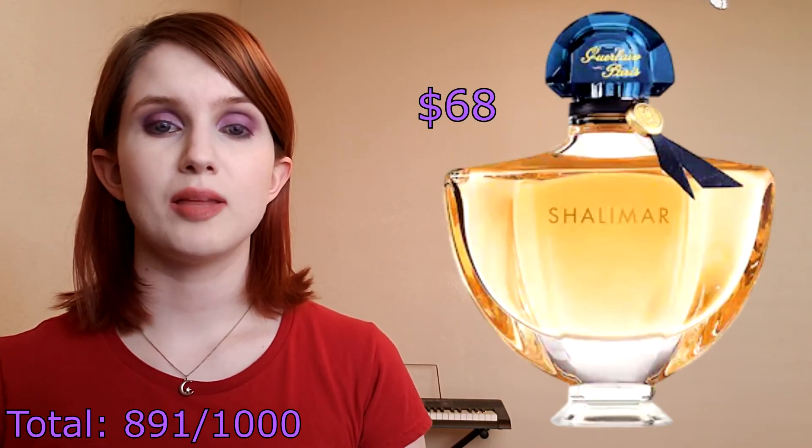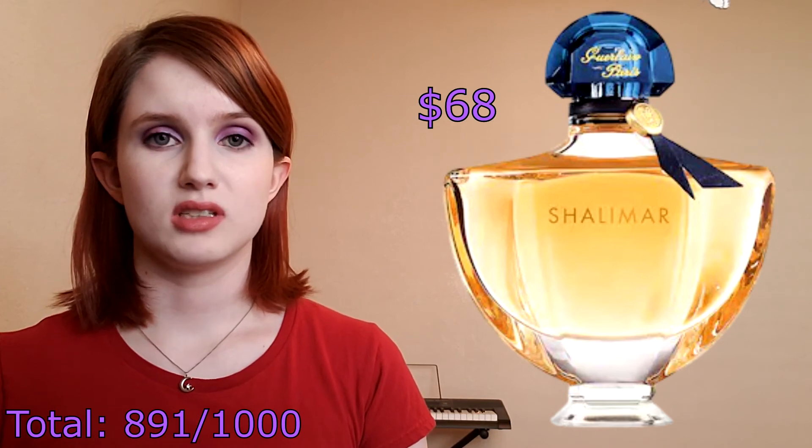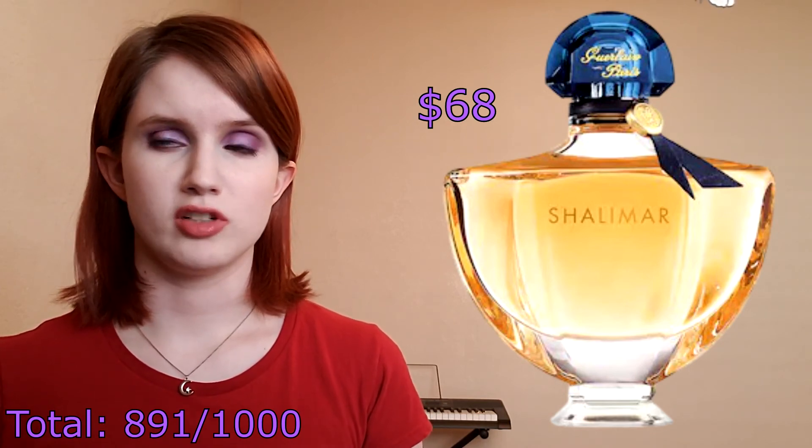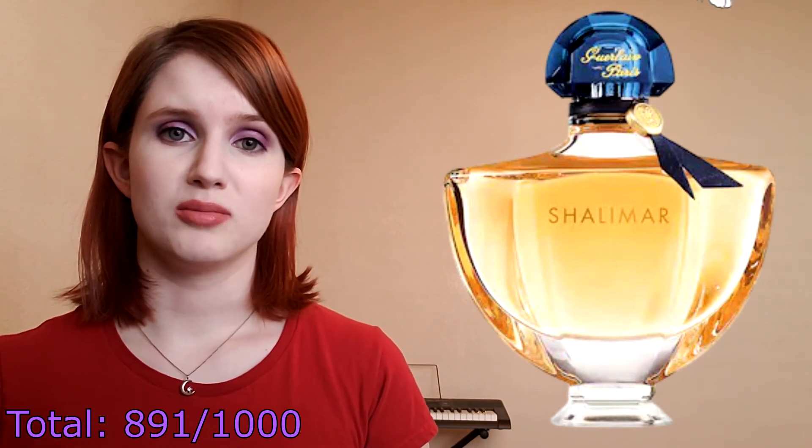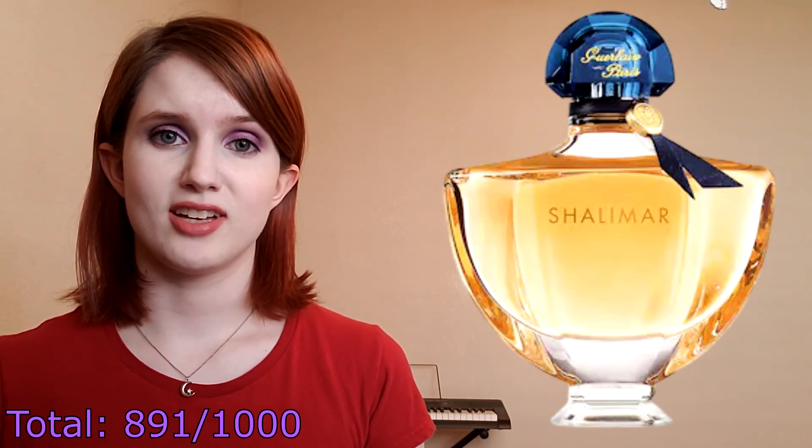Early in this process I decided that I wanted to add a bottle of Guerlain's Shalimar perfume to my cart. This is a very out-of-character move for someone whose perfumes are all from Bath & Body Works, but a sweet old lady used to give my mom bottles of this for her birthday sometimes and I thought it would be fun to have a bottle of my own.